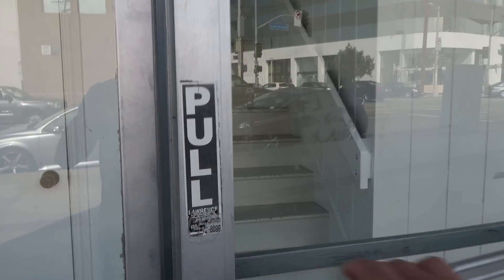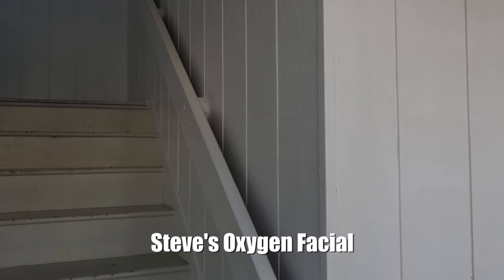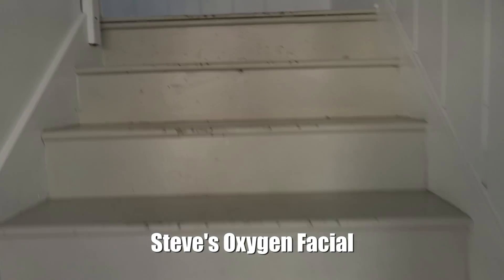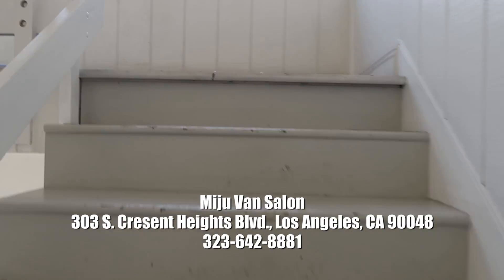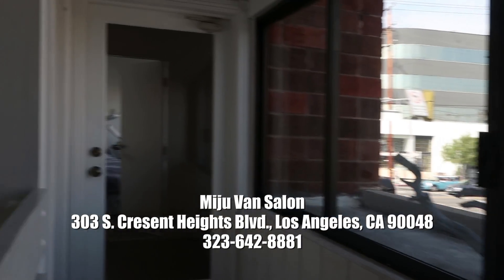I'm signing in for today's facial — it's recommended by Ivan, my good friend. I love this space right here. It's my first time doing a facial like this. We're heading to the salon on the second floor, and I'm going to show you guys — that's the salon, that's the best.